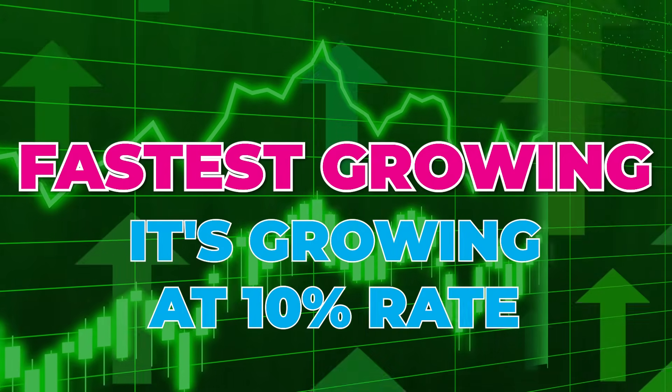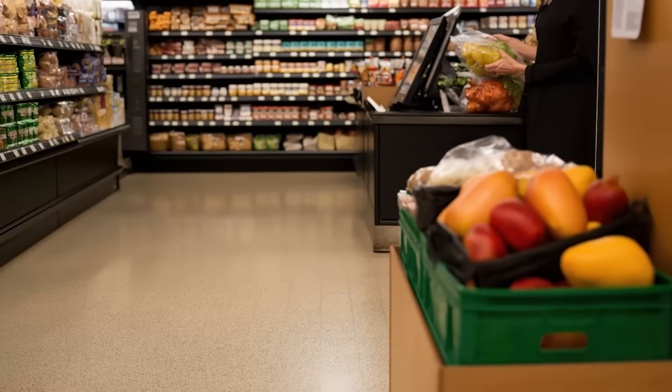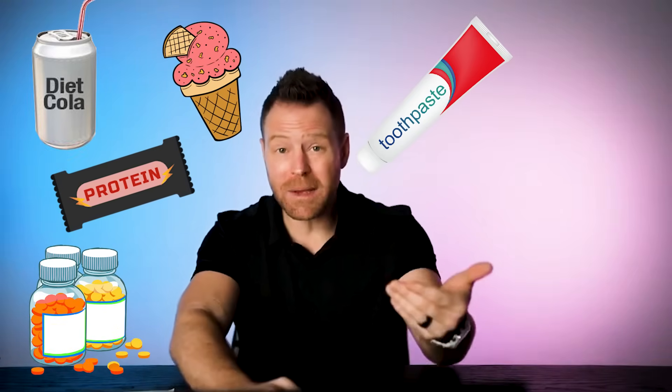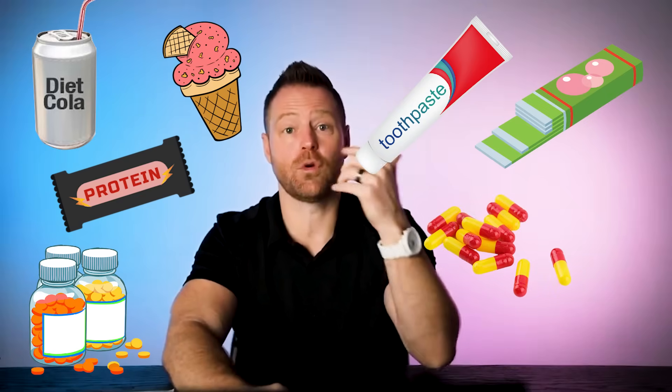Aspartame has now been given the label of a carcinogen, but sucralose has just passed aspartame as the most used artificial sugar alternative in the world, especially in the United States. It accounts for 28% of the $1.2 billion global high-potency sweetener market. It's the fastest growing — at a 10% annual rate — and it is showing up in a shocking amount of health foods. It's in nearly 4,000 food and beverage healthcare products, including diet drinks, ice creams, protein bars, vitamins, toothpaste, gum, over-the-counter medications, and salad dressings.